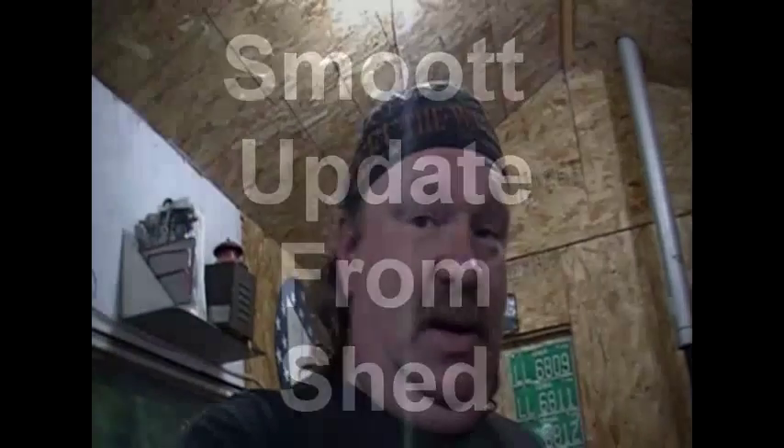Hey everybody, Smoot here. Looks like I'm kind of red in the face, don't it? Oh well, I just thought I'd give you a quick update.